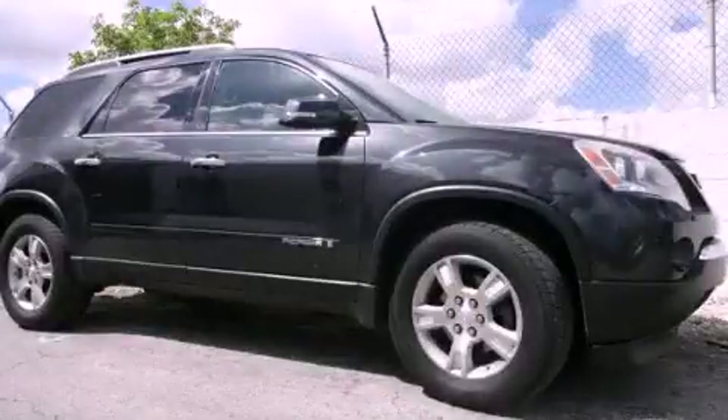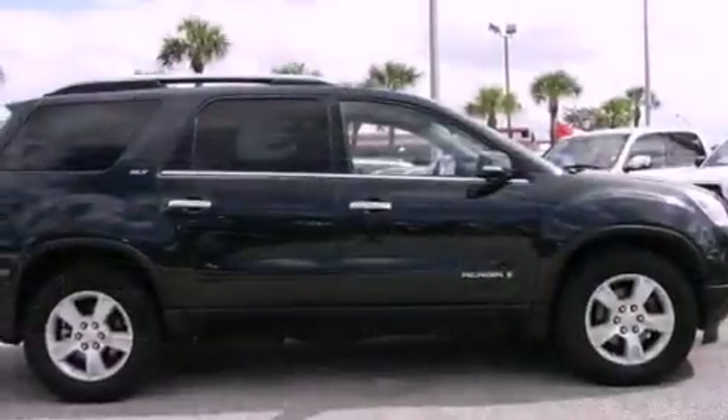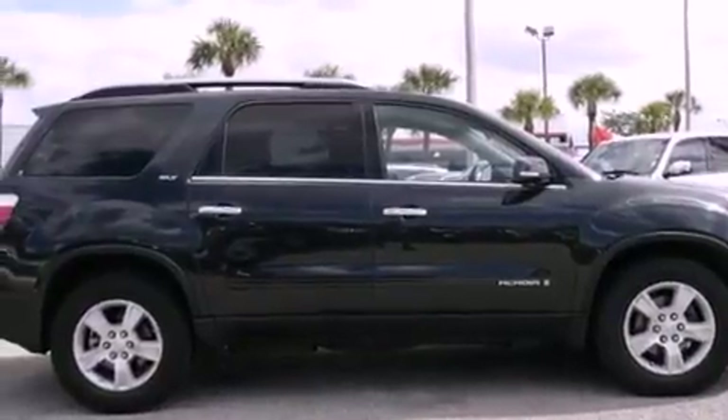This is a 2007 GMC Acadia with a great fit and finish. It features a six-cylinder engine and an automatic transmission.